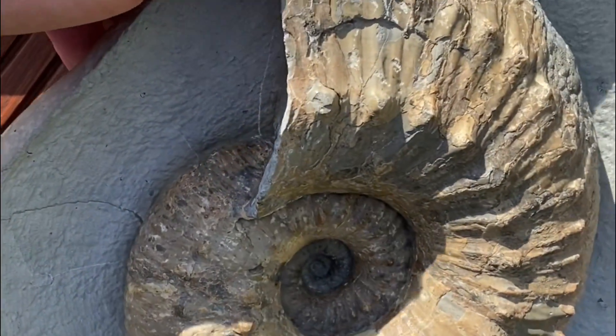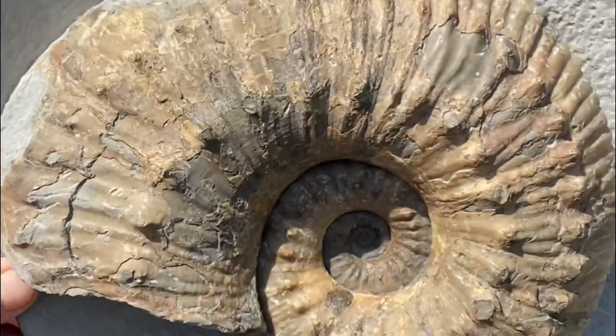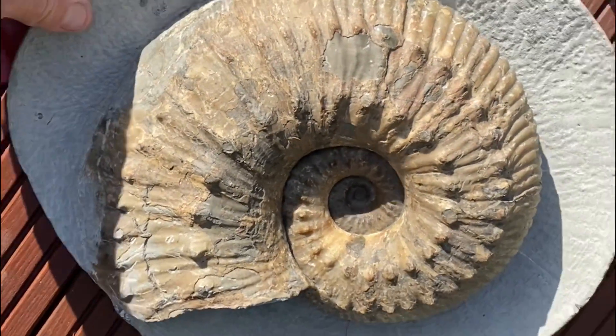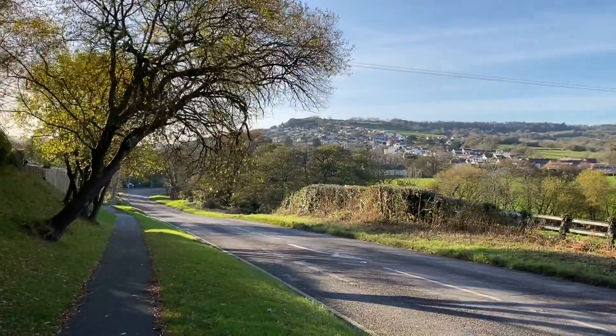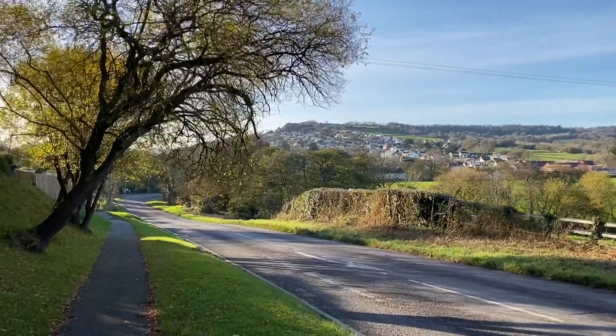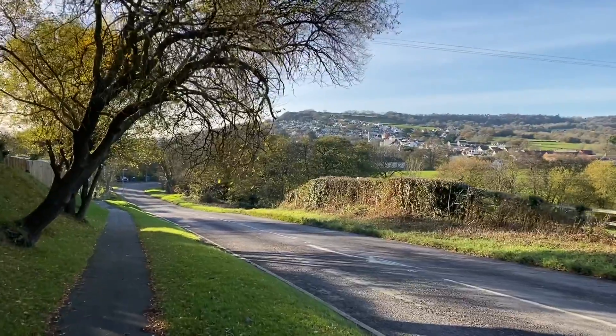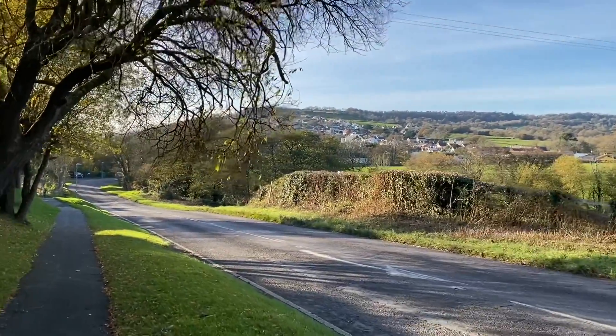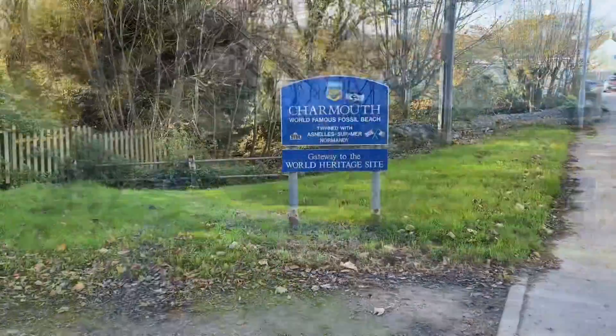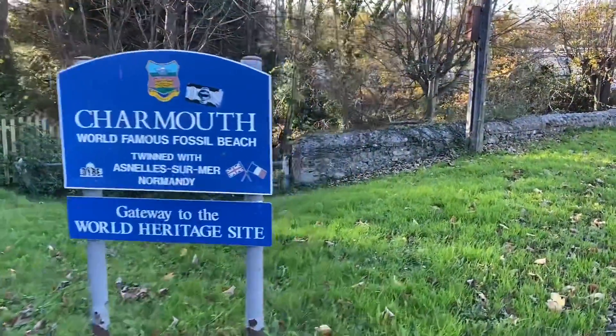Sometimes you just see the back of the ammonite protruding out — the keel of the fossil. So join me now as I walk out along the Jurassic coast. Here's the beautiful town of Charmouth. We're due some bad weather today, so we'll see what happens on the beach as I go down fossil collecting. It's a very beautiful walk down into Charmouth itself.